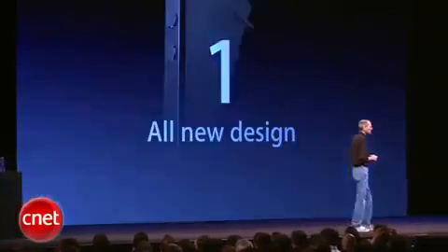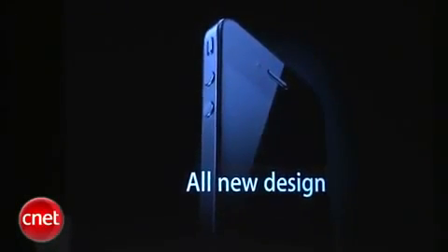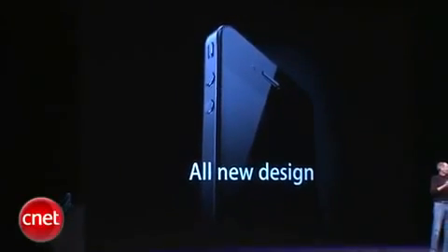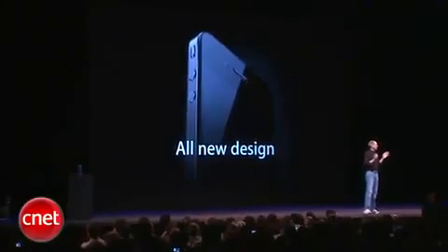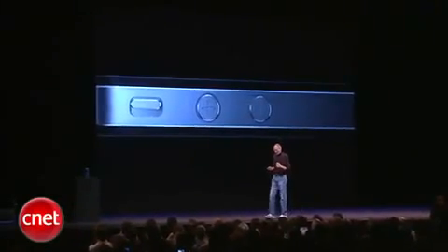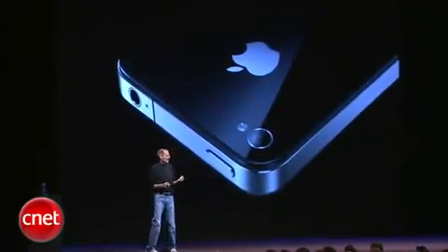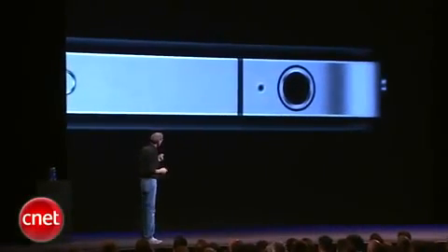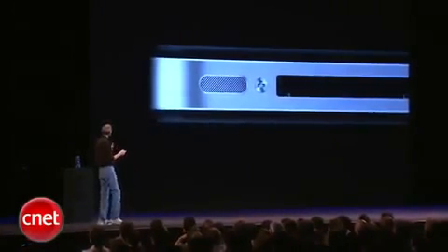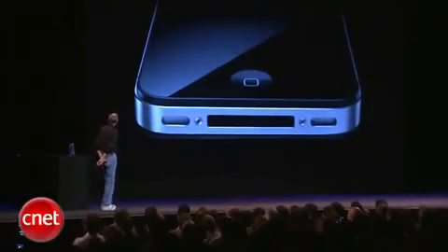The first one: an all-new design. Now, stop me if you've already seen this — believe me, you ain't seen it. You've got to see this thing in person. It is one of the most beautiful designs you've ever seen. This is beyond a doubt the most precise, one of the most beautiful things we've ever made. Glass on the front and the rear and stainless steel running around. Its closest kin is like a beautiful old Leica camera. It's unheard of in consumer products today. Just gorgeous.